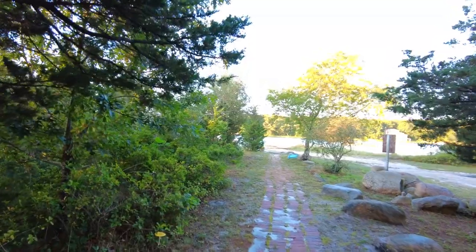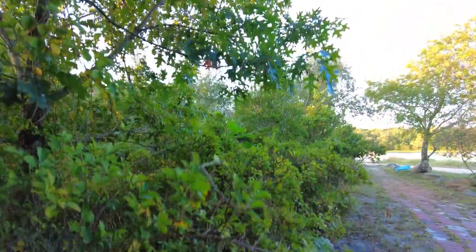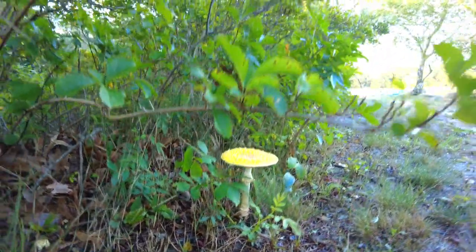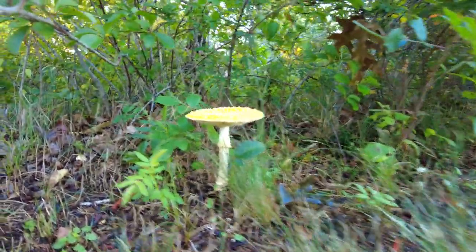Now look at this magical toadstool. Sometimes I actually keep a little miniature — a chair, or one of my little animal ornaments — so that if I come upon something like this in nature, it's the perfect way to set up a natural fairy garden.